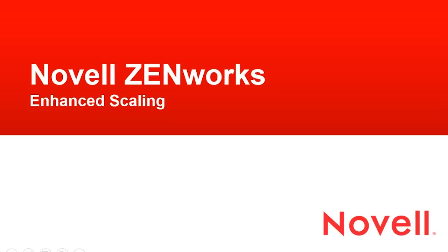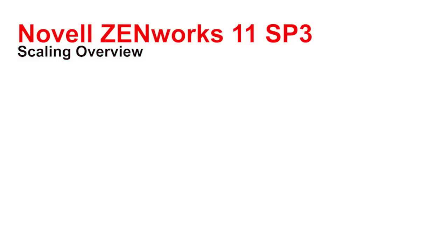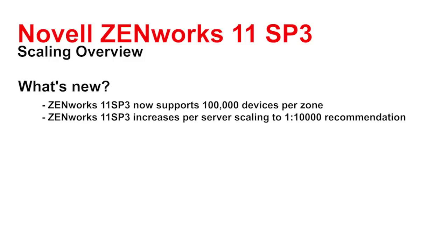Hi and welcome to the Zenworks video. In this video I want to talk about the new enhanced scaling of Zenworks 11 SP3. In Zenworks 11 SP3 we're now officially supporting a hundred thousand devices per zone and we're increasing the number of devices per server to one-to-ten-thousand from one-to-three-thousand.